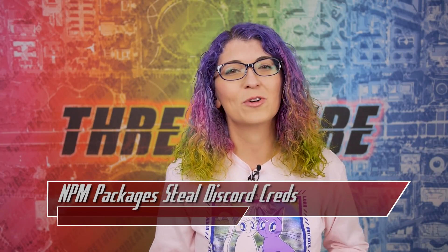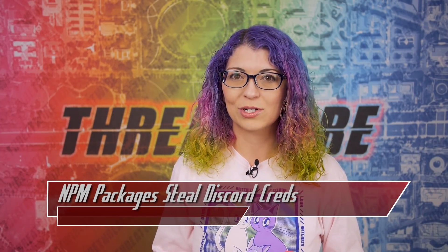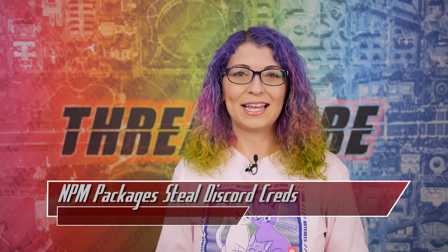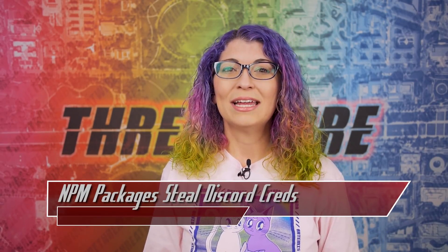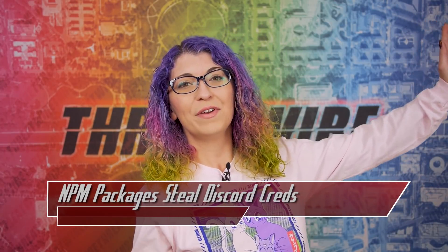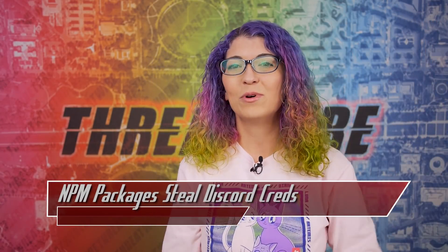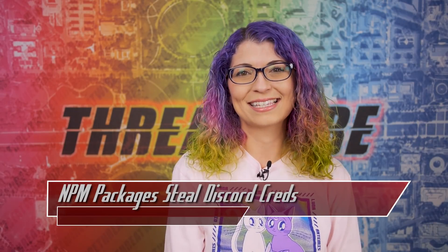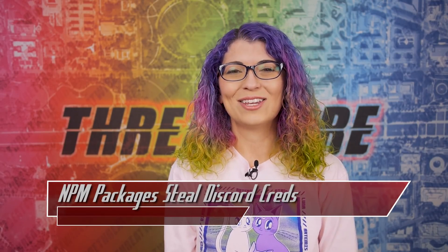Do you want more tech content? Subscribe over at youtube.com slash shannon morse for my gift guides this month. Don't forget to like and subscribe to this channel as well. Next week is my annual biggest hacks of 2021 video, and then I'll be out for the holidays and back in January after CES. I'm Shannon Morse, and I'll see you on the internet.